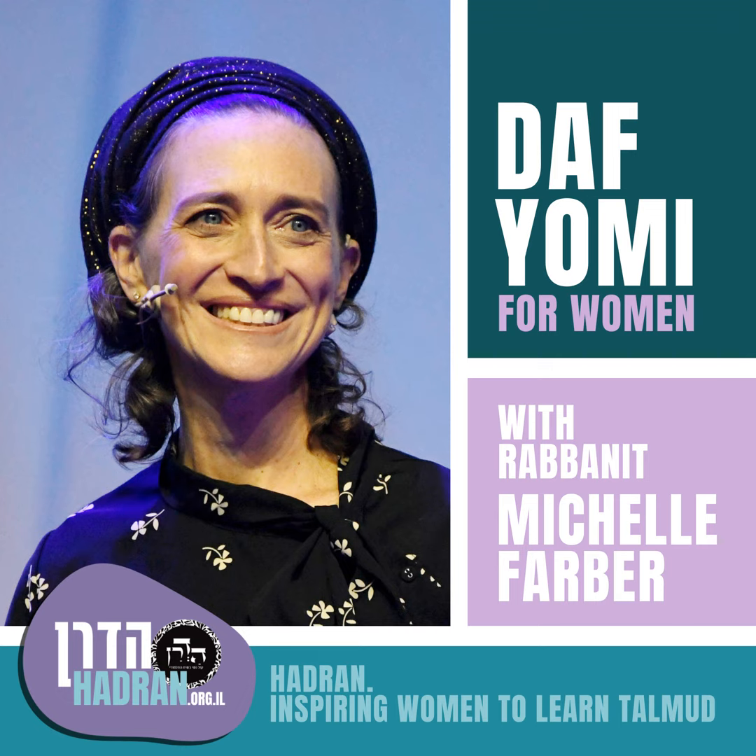We mentioned something yesterday and we're now going to go more in depth, which goes back to Daf Ayin Bet. When we have a Mavoi — an alley — a bunch of courtyards open up into it. In order to permit carrying in that alley, we put food down and put up a Lechi or a Korah: a post that stands up, or a cross beam that goes across the entrance. The post could be any size — it's just to have some noticeable reminder that this isn't a public thoroughfare. It's not Reshut HaRabim, but because there are a lot of people, we need some sort of reminder — or some view it as an imaginary mechitza, a wall, or a heker, something noticeable.